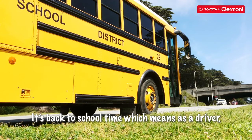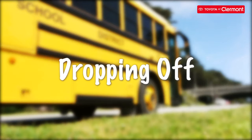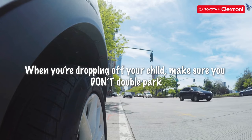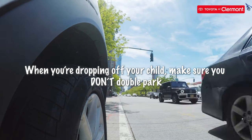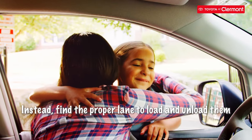It's back-to-school time, which means as a driver, it's your duty to practice safe driving during back-to-school traffic. When you're dropping off your child, make sure you don't double-park. This blocks visibility for other children and vehicles. Instead, find the proper lane to load and unload them.